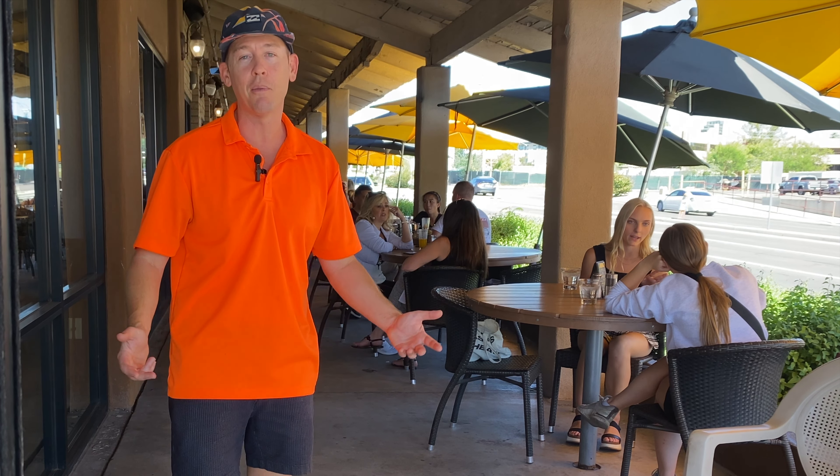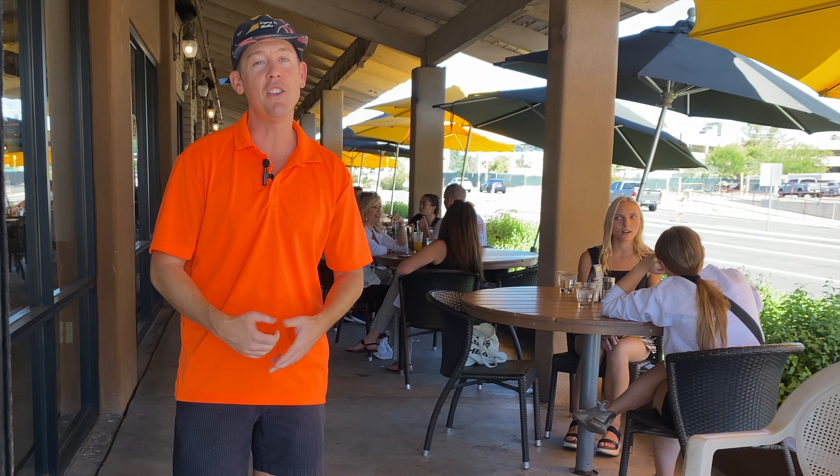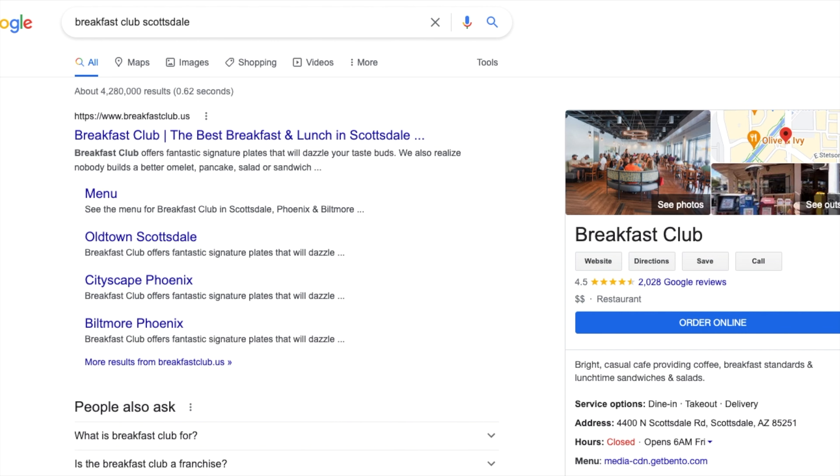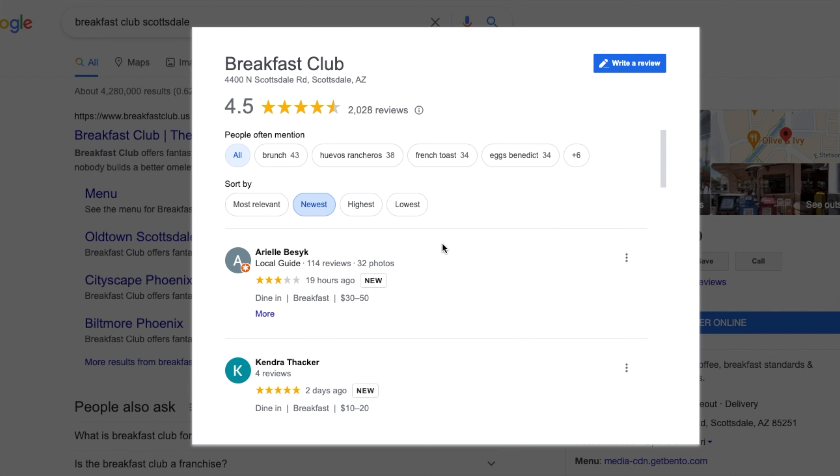Lamborghinis are driving by — it's a vacation spot, everybody's on vacation. Now let's take a look at their Google business listing and you can decide whether this is a place for you. So we are looking at the Google business listing for the Breakfast Club. They have 2,000 reviews — I'm always impressed when I see that.